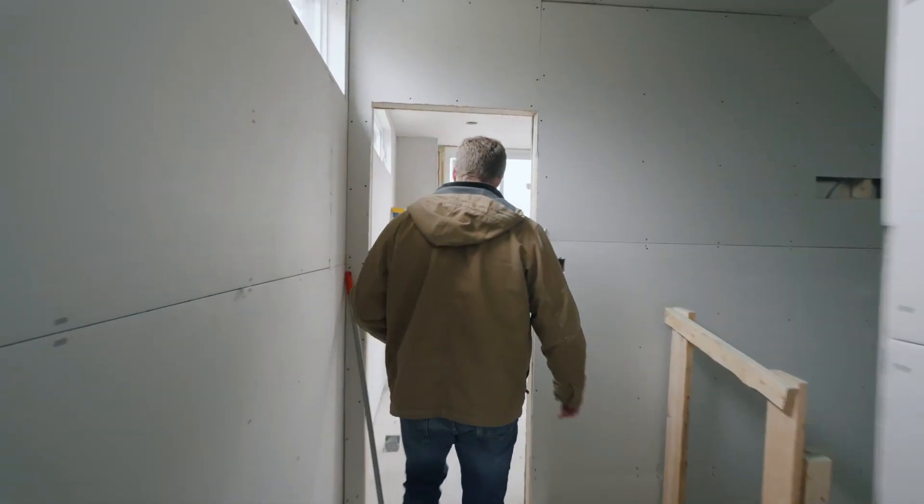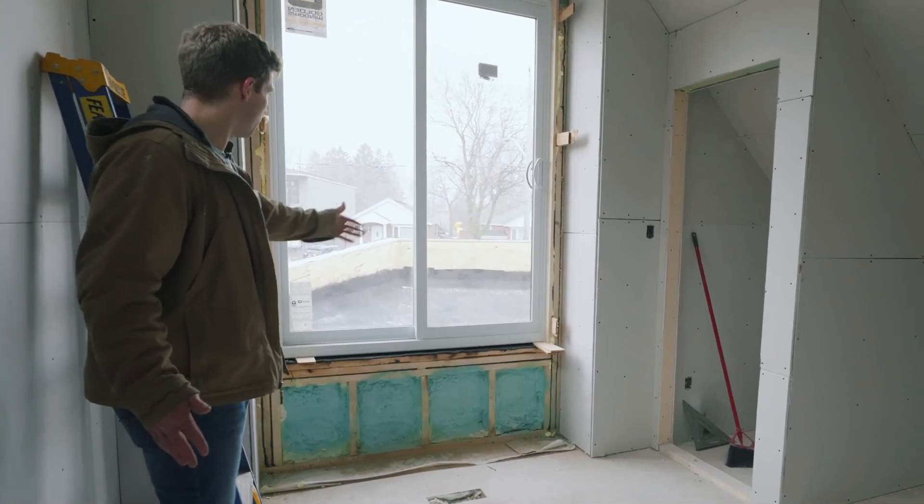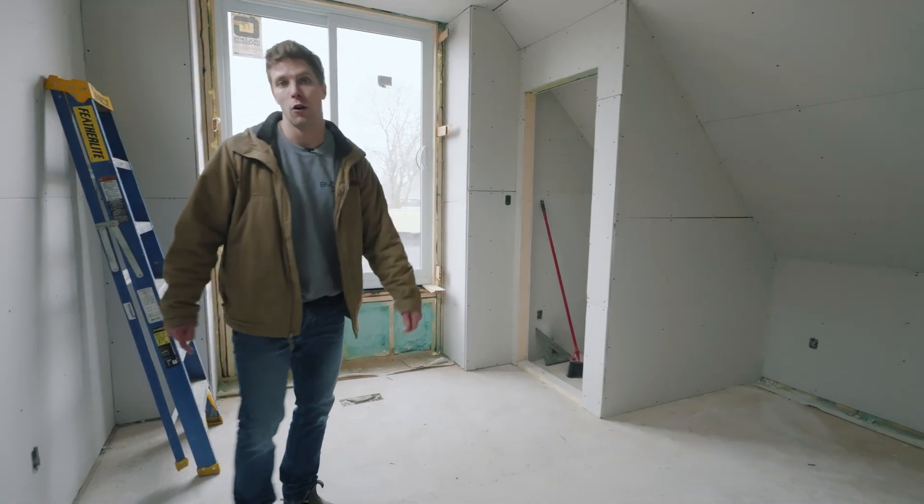And then over here is the second bedroom. Towards the end of the project, we'll be able to finish this area out front to create a nice little balcony area for the homeowner.